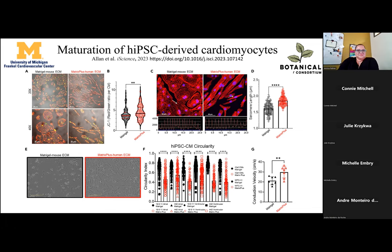We measured sarcomere length — the space between two Z-bands — and found significant development of sarcomere spacing compatible with adult cardiomyocytes. We also measured circularity index, since rod-shaped cells are considered more mature, and conduction velocity indicating cell connectivity, which was also increased.